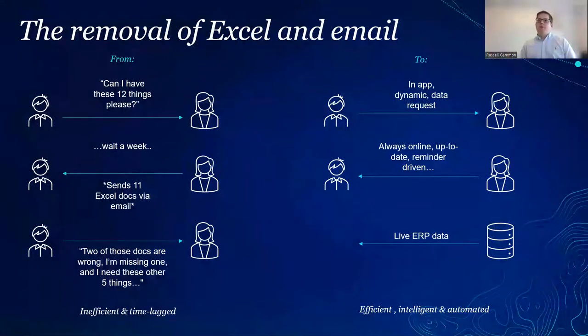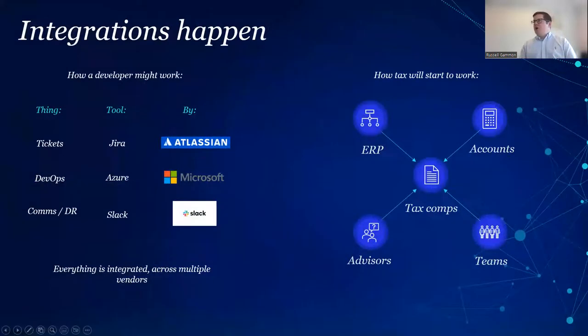The second prediction: the world of tax and finance needs better connectivity between tools. Developers today use six or seven different bits of kit from different vendors — Atlassian, Microsoft, Slack — and they all work totally seamlessly together. But in the tax world you tend to have various point solutions: Alpha Tax for CT, different tools for VAT, ERP solutions, accounts production — and they don't join up. Our strong view is that these things will start to connect, with data moving between them in a much more API-driven fashion.